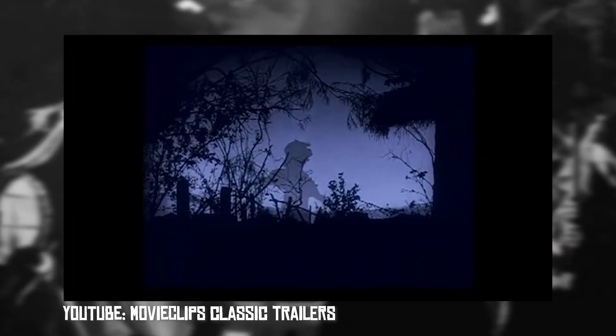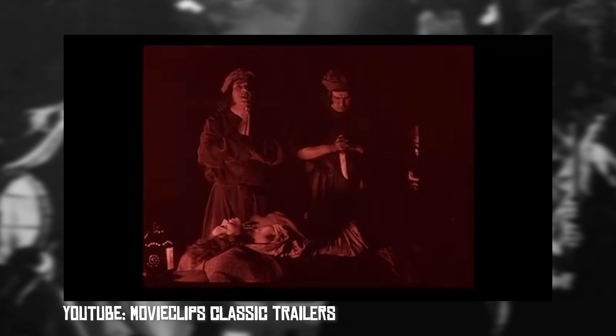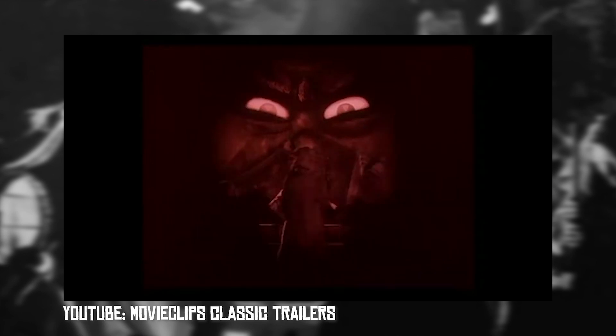So part fiction, part documentary, Hexen depicts the history of witchcraft from its earliest days through present day — in this case 1922. From pagan worship to satanic rites to hysteria, the film takes you on a journey through the ages with highly effective visual sequences.